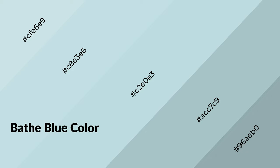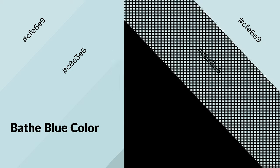Bathe blue is a cool color, and it emits calming, serene, soothing, refreshing, spacious, unwinding, peace and relaxed emotions.